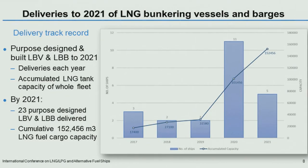This bar chart shows deliveries to 2021 of purpose-designed LNG bunkering vessels and barges, based on the data available at the time of writing. By 2021, there will be 23 purpose-designed LNG bunker vessels and barges in service. As of today, the purpose-designed and built LNG bunker vessels and barges numbers eight units. By the end of 2021, a cumulative total LNG fuel cargo tank capacity in this purpose-designed fleet of around 152,000 cubic meters.